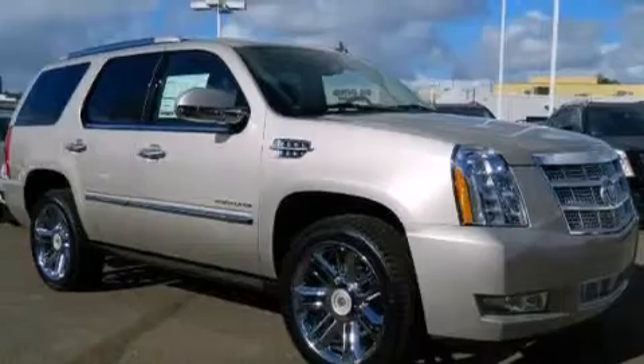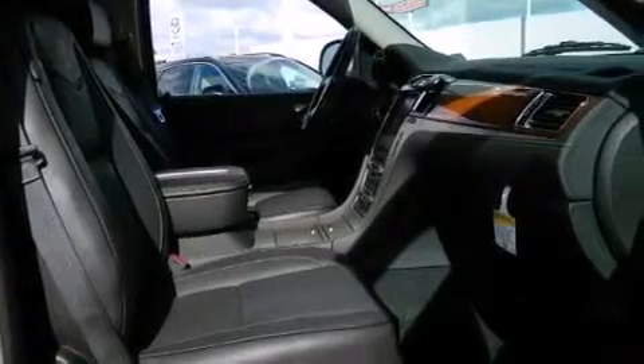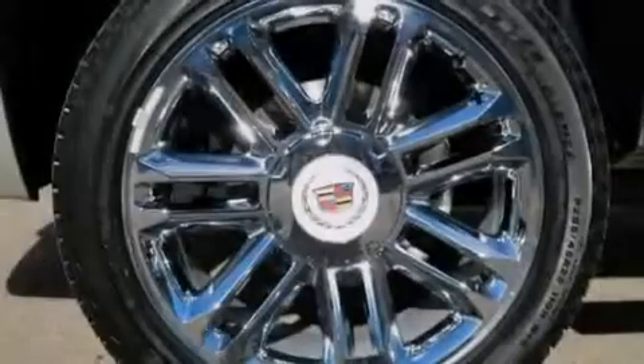Cruise control, steering wheel mounted controls, traction control, a power rear lift tailgate, and a sunroof enables you to fill the cabin with fresh air at the push of a button.